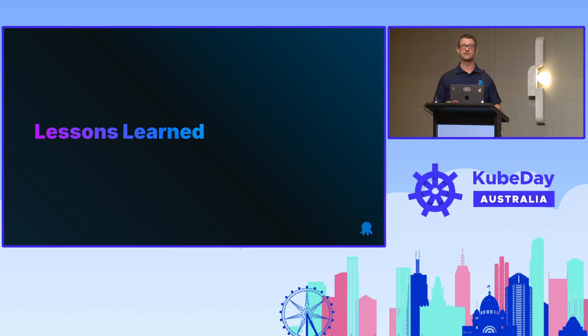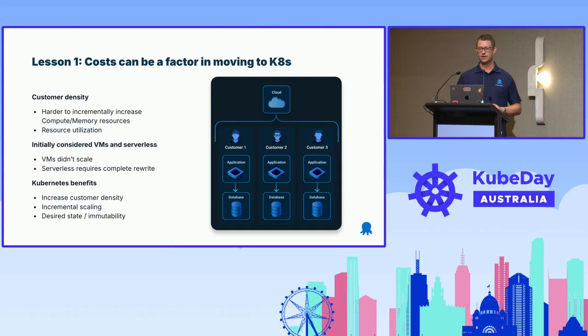Now we'll jump into the lessons learned. The first one is a commercial lesson, and it's almost a bit deceptive — whenever you move to a new technology, there are always benefits. You think moving to a new technology solves all your existing problems, but there are trade-offs. In our case, one of the core problems was that every customer had their own virtual machine, their own database, and a range of infrastructure. The challenge was that most of those virtual machines sat idle most of the time, with very low resource utilization.